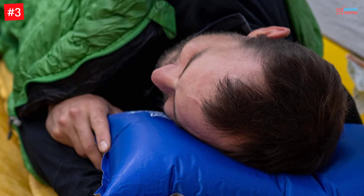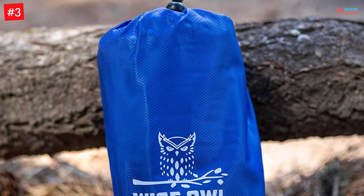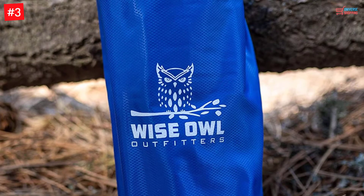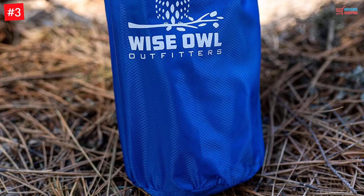The pillow also has a spill-proof as well as waterproof nature that will help in peaceful sleep. With the exclusive compressible foam construction, the weight is minimized, making the pillow very portable. When fully inflated, it will be 4 inches in size.